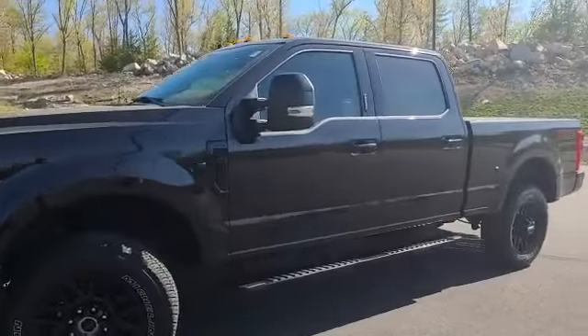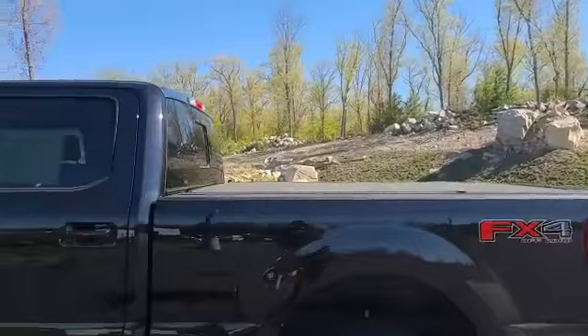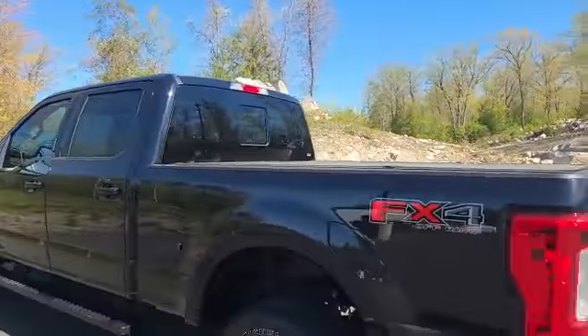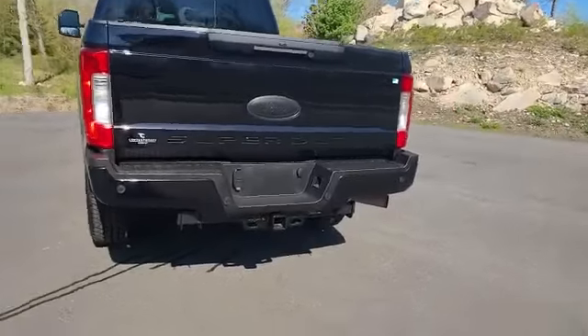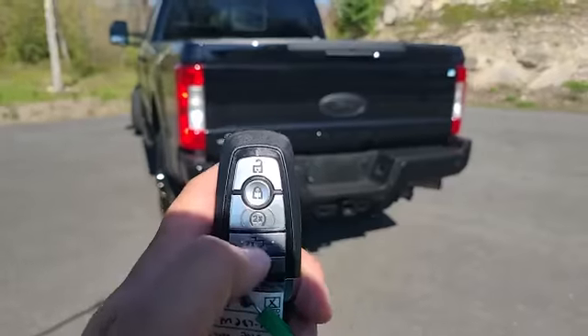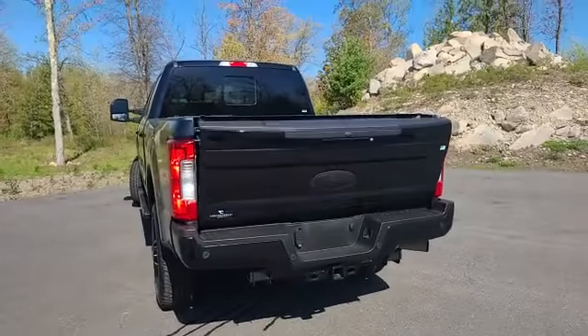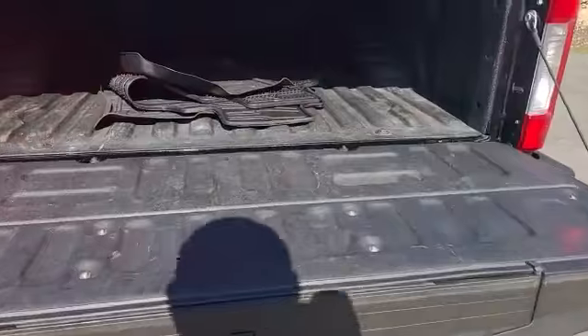It has running boards and a full tonneau cover, plus a power sliding rear window. From the key, you can actually drop the tailgate — it's dampened so it's not going to slam down on you. It does have a full bed liner in here, and you also have the step and the handle if you need it.